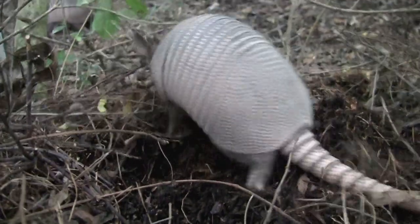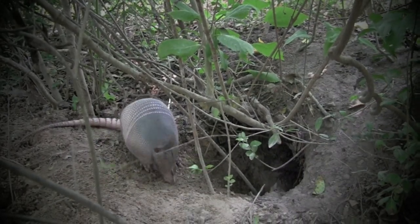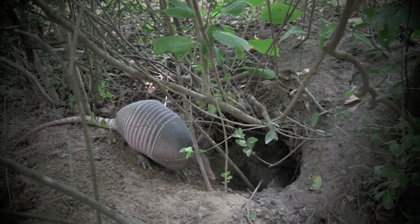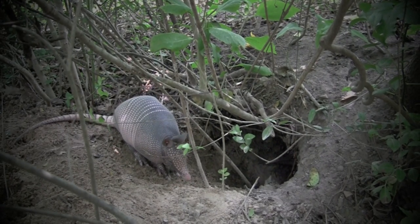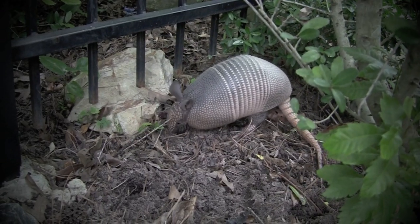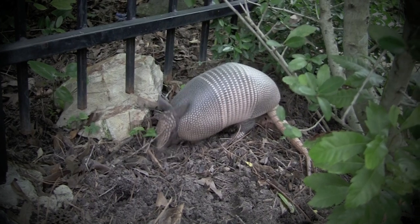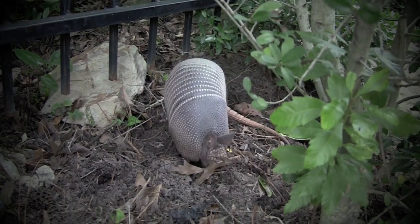Armadillos have poor eyesight and can easily be startled. This one retreated to the safety of its den when I accidentally frightened it. If armadillos can't dig under something, they will climb over it. They can scale large boulders and fences.